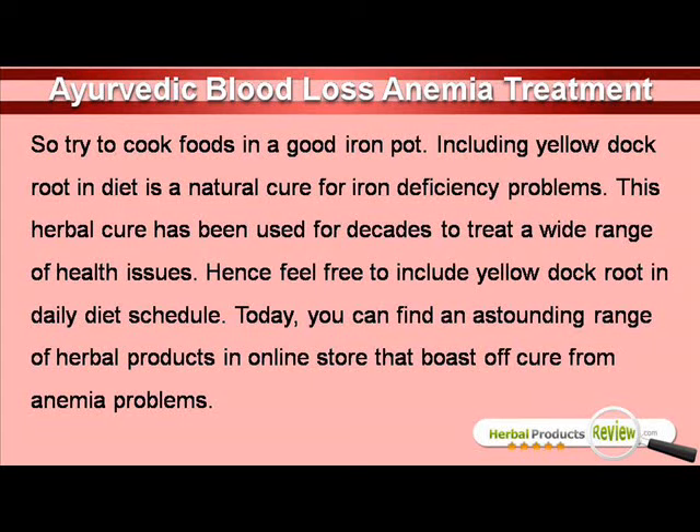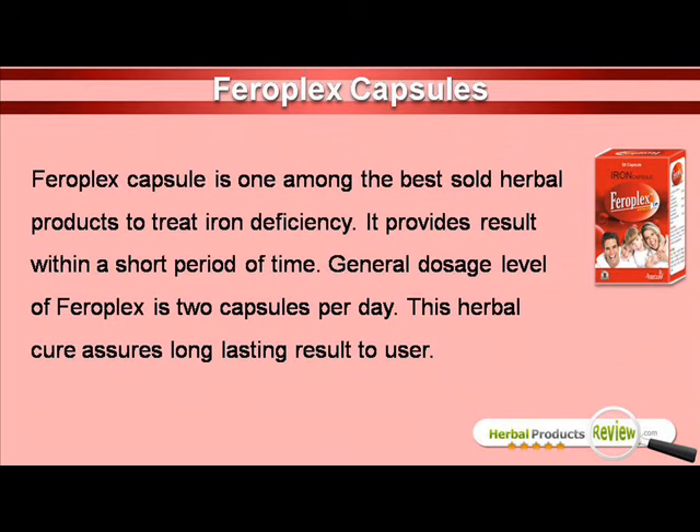Today, you can find an astounding range of herbal products in online stores that boast of a cure from anemia problems. Feroplex Capsule is one among the best sold herbal products to treat iron deficiency. It provides result within a short period of time. General dosage level of Feroplex is 2 capsules per day. This herbal cure assures long lasting result to user.